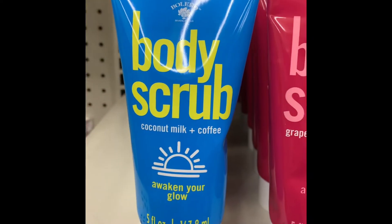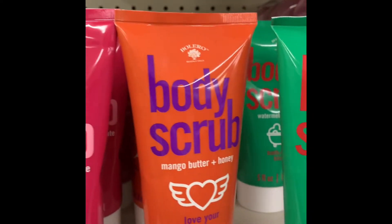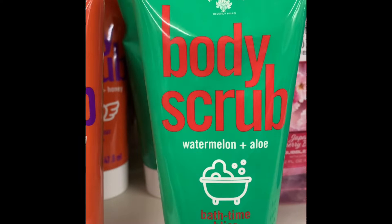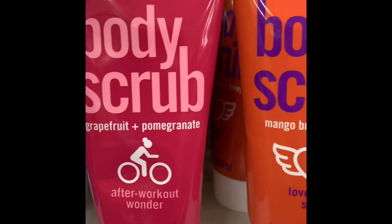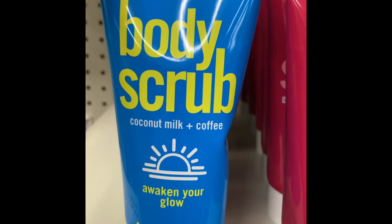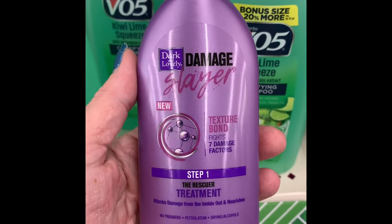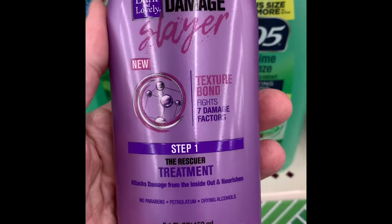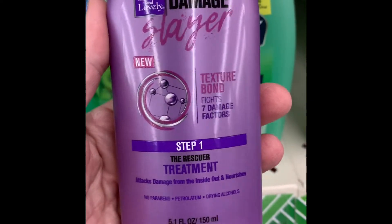There's some new body scrub by Bolero out at the Dollar Tree: watermelon and aloe, mango butter and honey, grapefruit, pomegranate, and coconut milk, and coffee — 'Awaken your glow.' This is new at the Dollar Tree. Also new: a one-step treatment for hair rescue texture bond that fights seven damage factors.